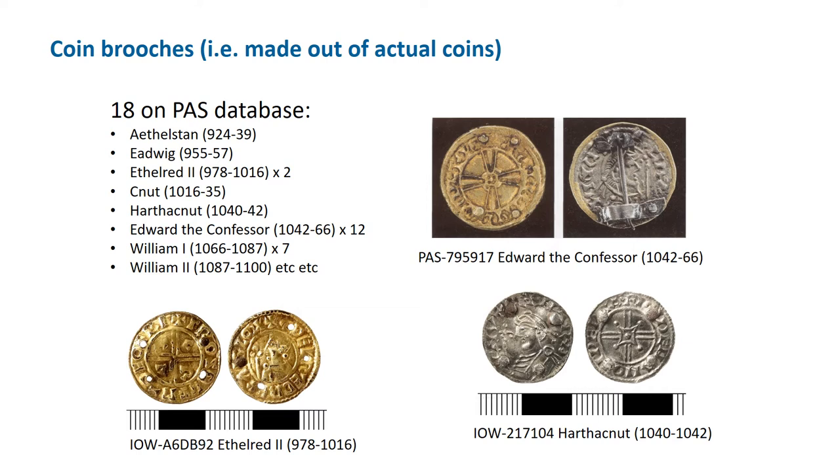Staying with disc brooches, let's move on to brooches made from coins or made to imitate coins. There is some disagreement about terminology. On the PAS database, we call brooches made from coins 'coin brooches', and brooches that have designs based on coins 'nummular brooches' — the word nummular means coin-like. However, Rosie Weech uses 'nummular' to mean brooches actually made out of coins, and 'pseudo-nummular' for brooches with designs based on coins, so just bear this in mind when looking at and creating records for this brooch type.